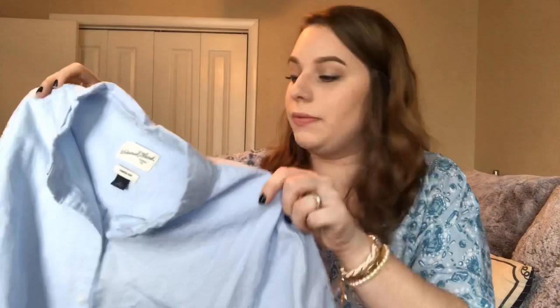Now we'll go into more of a dressy outfit, starting off with shirts. This is a linen button down from Target — it's one of the Universal Thread ones — and it's a blue and white. It goes with anything and everything; you can dress it down or dress it up, all depends on you.